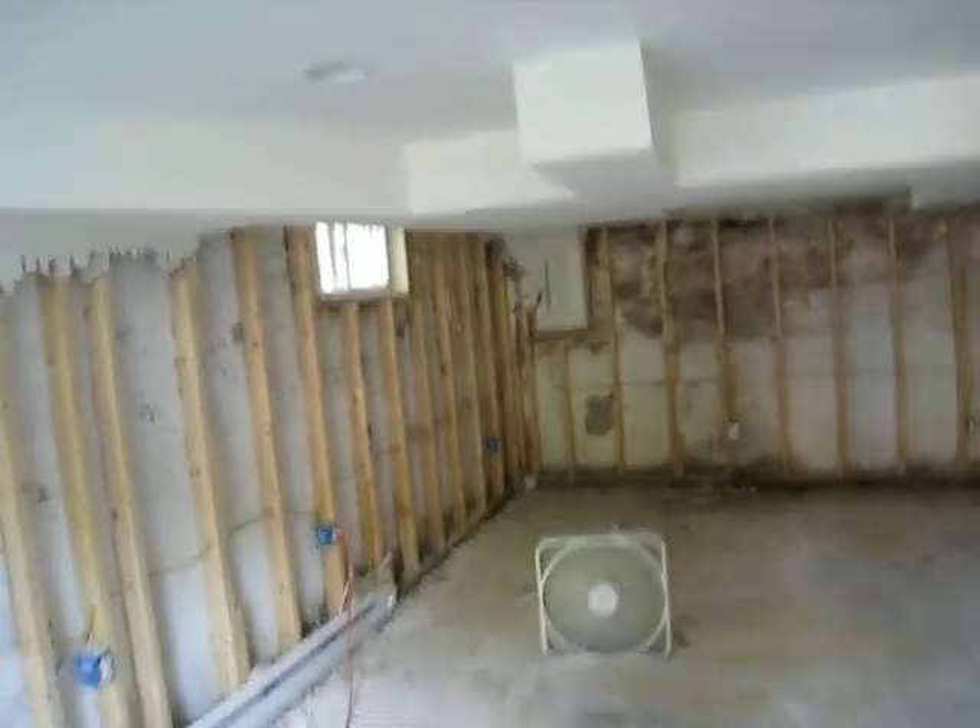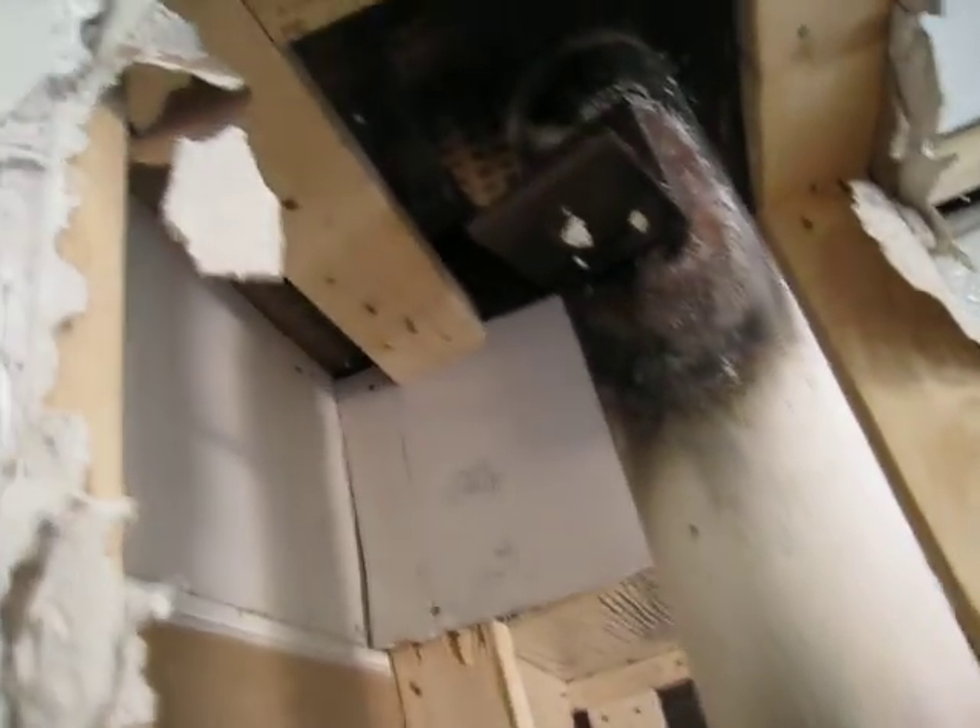Anyway, getting there. I don't know if I'm taking the ceiling out yet — I just don't know if it's moldy up there or not. I've been surprised a couple times already. It's insulation up there. I might just scrub the crap out of it and see if I can't get it clean and leave it alone.